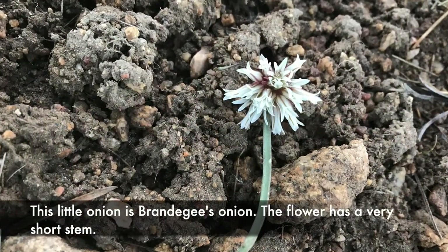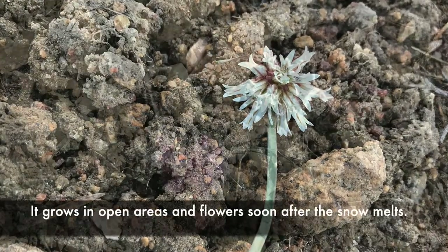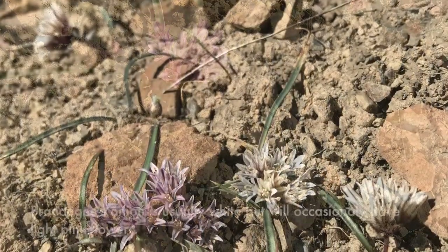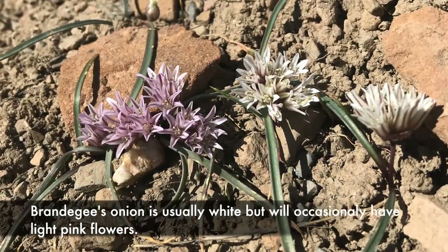This little onion is Brandegee's onion. The flower has a very short stem and it grows in open areas, flowering soon after the snow melts. Brandegee's onion is usually white but will occasionally have light pink flowers.